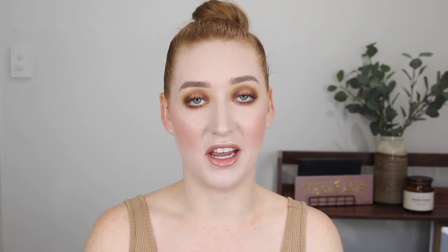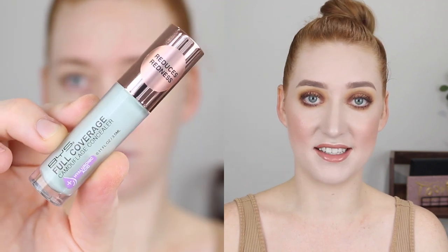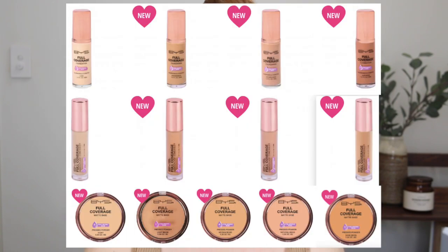The Full Coverage collection comes with a foundation, concealer, powder and some color correctors. Again the foundation and concealer only come in four shades and the powder comes in five. The foundation comes with your standard 30ml of product and retails for $11.95, and everything else in the Full Coverage collection retails for $8.95. I tried the shade Ivory in the foundation, concealer and powder. The Full Coverage foundation is a little darker than the Ivory in the Glass Glow foundation but they do have the same cool undertone.